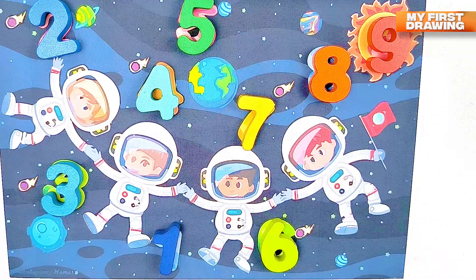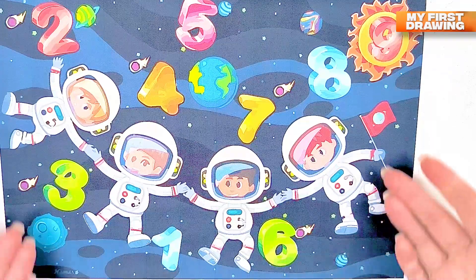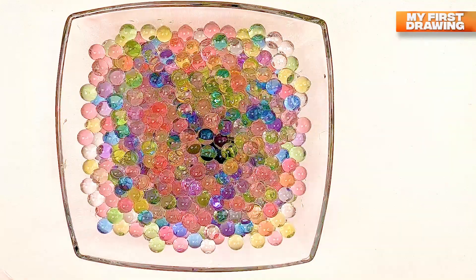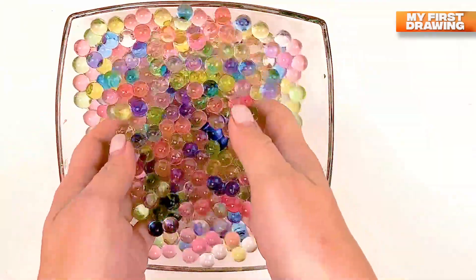Hi friends! Look, our astronauts and numbers are in space. Oh no, all our numbers are gone! Can you help me to find them in our space? Let's go! Oh wow, how many orbs are here in the plate?